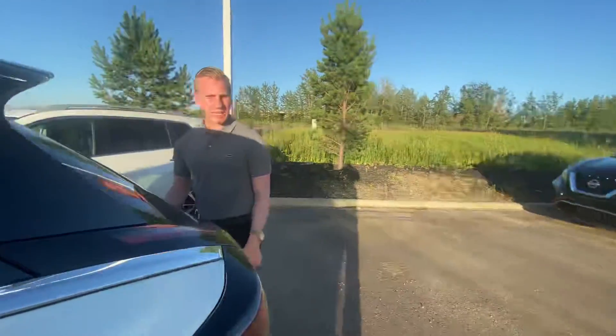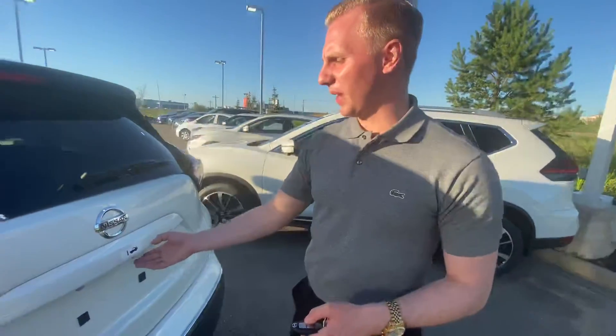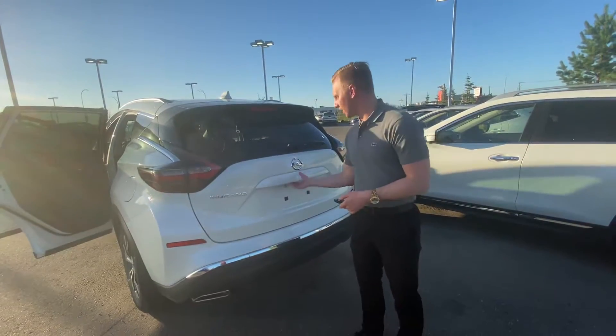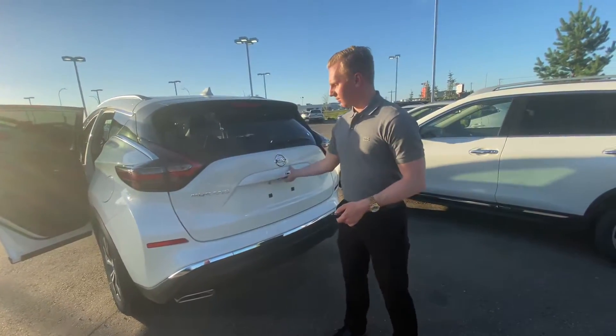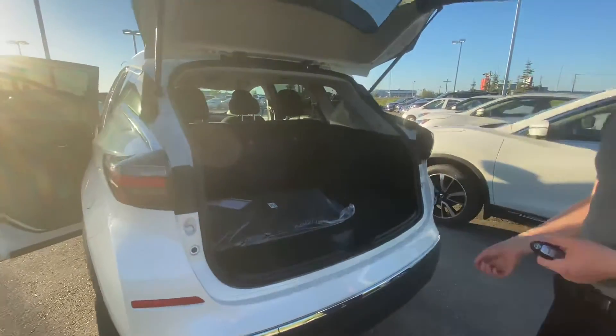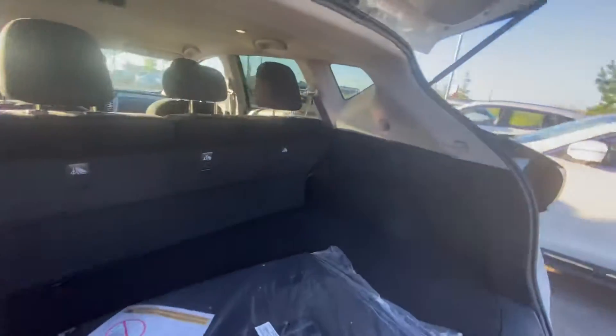Coming onto the very back area here, we have our backup camera conveniently tucked behind here, so it's protected from any dirt, dust, or debris, and it'll help you a lot for parking in tight places. Opening this up, you will see lots of space for any cargo you may be throwing in the back. You could also fold down the seats to get a little extra space.